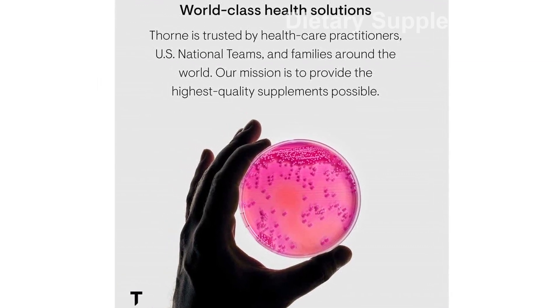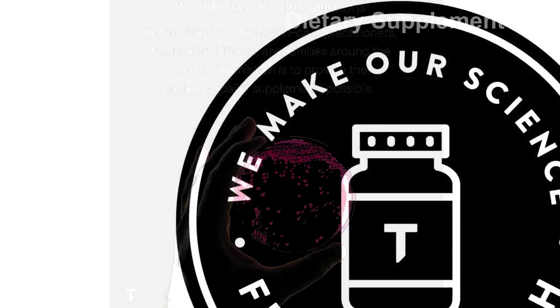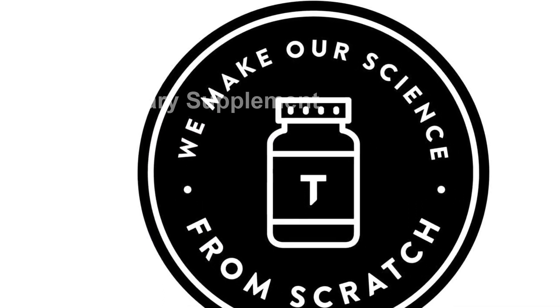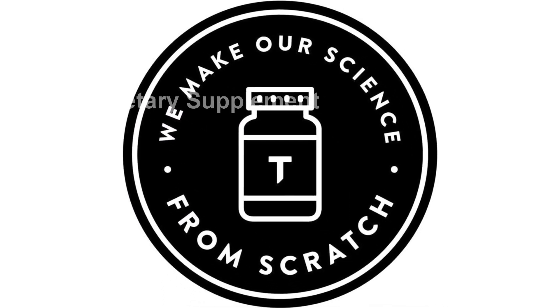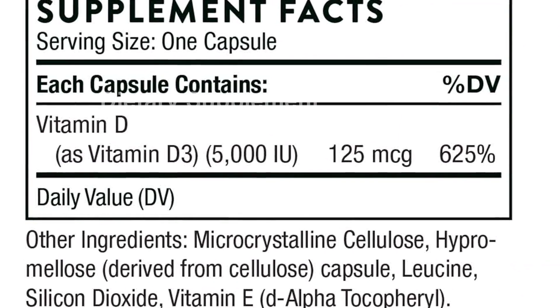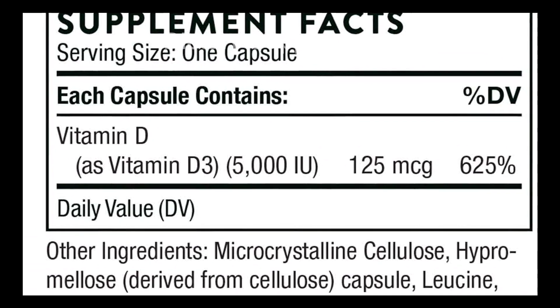When it comes to trusted brands, Thorne is a name you can rely on. Our products are chosen by champions and trusted by over 100 professional teams. We take pride in our collaboration with the renowned Mayo Clinic on wellness research and content. Additionally, Thorne is proud to be a partner of 11 U.S. Olympic teams.